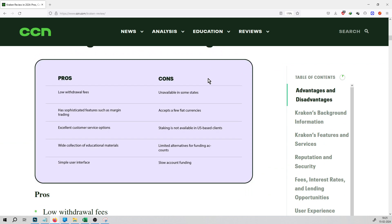You can see the list available here: low withdrawal fees, sophisticated features such as margin trading, excellent customer service options, wide collection of educational materials, and a simple user interface. That is unavailable in some states except fiat currency. Staking is not available on this platform. Limited alternatives for funding accounts and slow account funding.